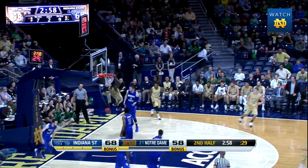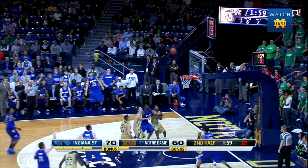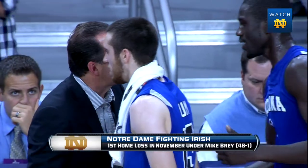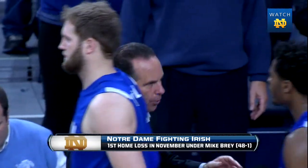Grant all the way to the hoop for the flying slam. Odom still with the dribble over to Gantt for three — got it. We're a veteran group, we're going to look toward our leaders, and in practice tomorrow and all week we're going to be prepared to get better. As the final horn sounds, Indiana State has upset Notre Dame.